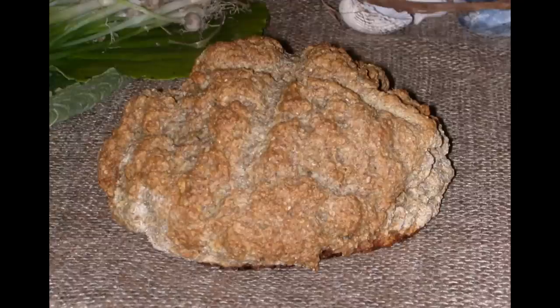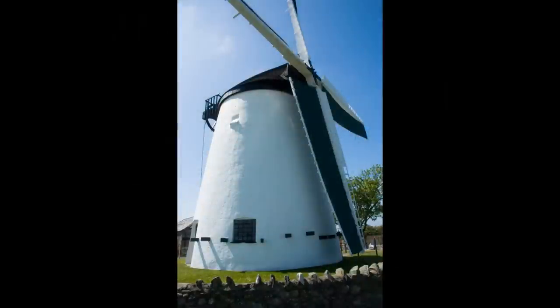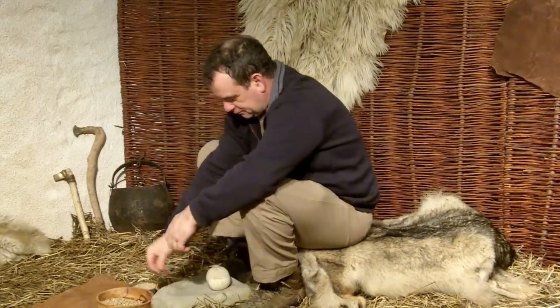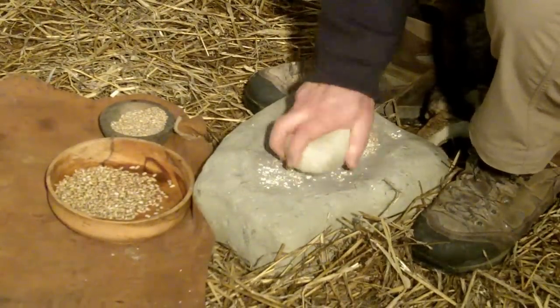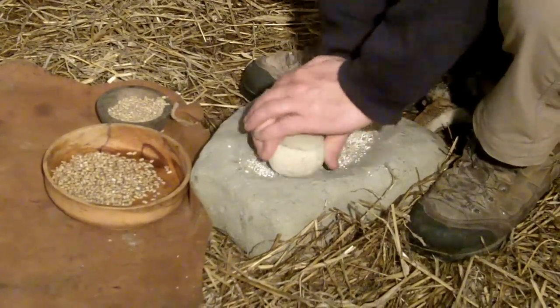At this time bread had become the staple food. It was made predominantly from barley and wheat grain. Unlike the magnificent windmill here at Llanon today, which produces flour mechanically and efficiently, prehistoric people had to grind the grain by hand. In the Bronze Age they used a saddle quern — a flat coarse grain stone with a small grinding stone held in the hand — a laborious and physically hard job.